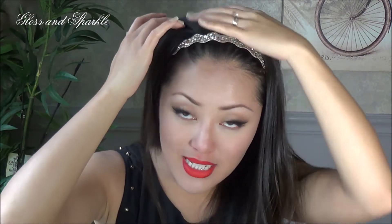Hi guys, welcome back to Gloss and Sparkle! What I have for you today is another review on a product that I have been absolutely loving, and this is actually a huge surprise to me. I'm going to show it to you right now — one of the items I'm wearing in my head today is this headband. As you can see, it's gold and glittery — I absolutely love it.